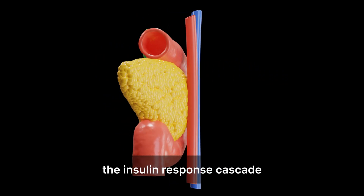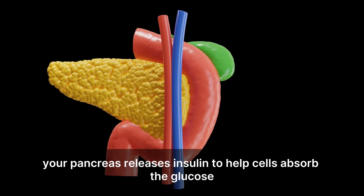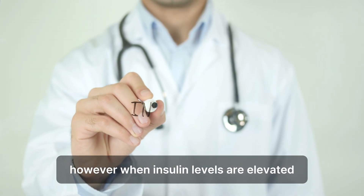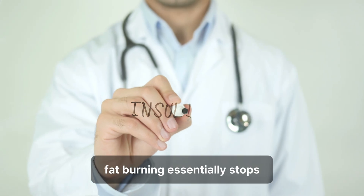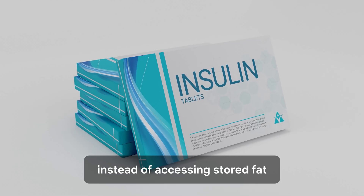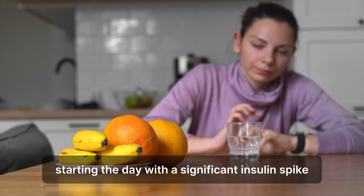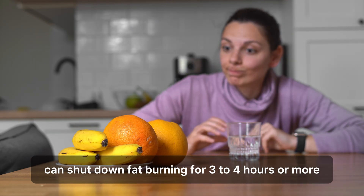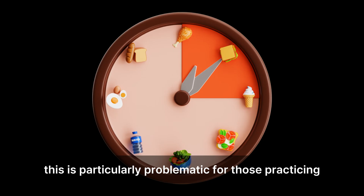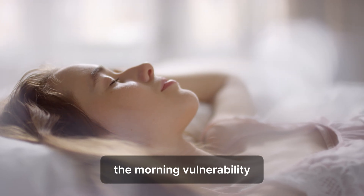The insulin response cascade. When you eat carbohydrate-rich foods like oatmeal, your pancreas releases insulin to help cells absorb the glucose. However, when insulin levels are elevated, fat burning essentially stops. Your body prioritizes using the incoming glucose for energy instead of accessing stored fat. For people trying to lose weight or improve their metabolic health, starting the day with a significant insulin spike can shut down fat burning for three to four hours or more. This is particularly problematic for those practicing intermittent fasting or trying to maintain a fat-burning metabolic state.